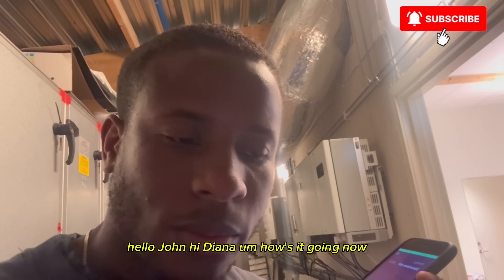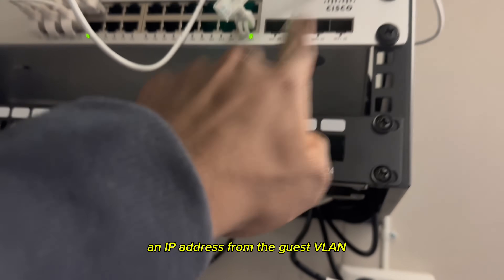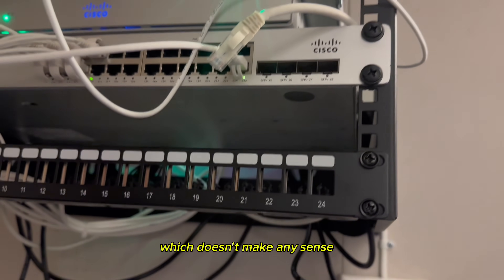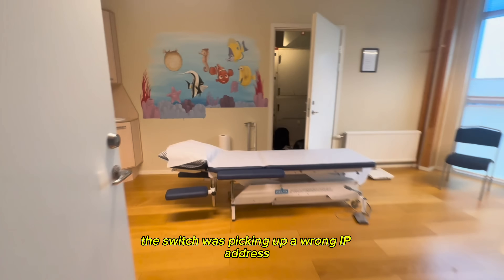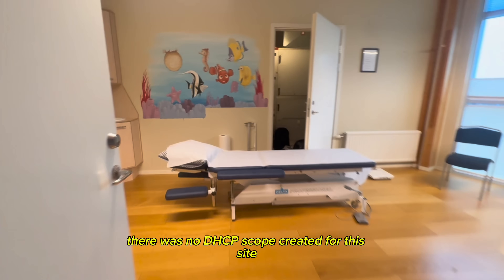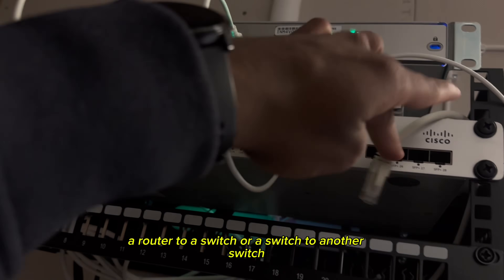I called Diana — things are working now. However, the switch was picking up an IP address from the guest VLAN, which didn't make sense. They suggested a reboot but that didn't help. As we later found out, there was no DHCP scope created for this site — that was swiftly resolved and the issue was fixed.